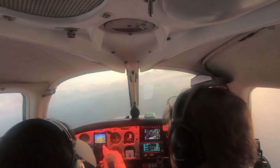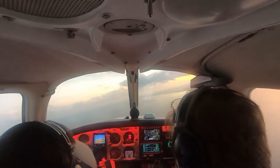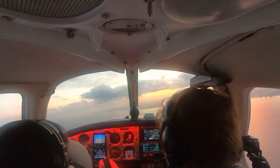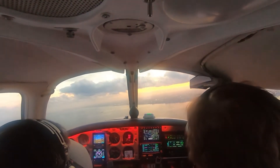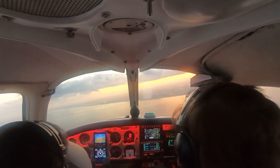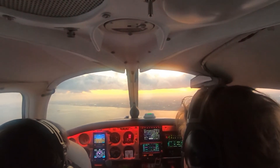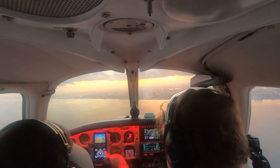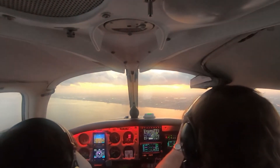Descend and maintain 2,000, speed 150. You're 4 from COKIE — maintain VFR, cleared RNAV 27 approach. Cherokee, now you see what's happening — he has us on an intercept, that needle's going to come in. And when it does, we're going to turn to final approach course, which is 271. Then we wait for the glide slope.